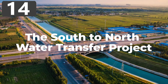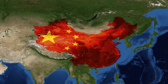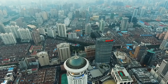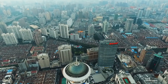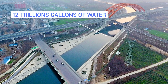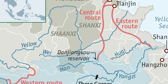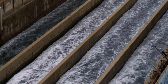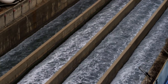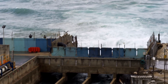Number 14: the South to North Water Transfer Project. China covers such a large area that conditions in one part of the country vary dramatically from those elsewhere, and this has led to the development of one of the largest engineering ventures in the history of humankind. It aims to transport 12 trillion gallons of water each year from the Yangtze River in southern China to the arid regions of the north, allowing regeneration of the area and opening up vast swaths of land for farming and industrial purposes, as well as solving huge water shortages affecting millions of people.